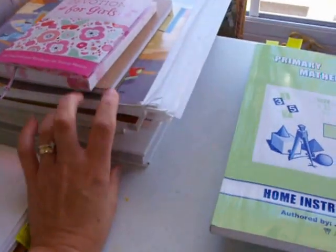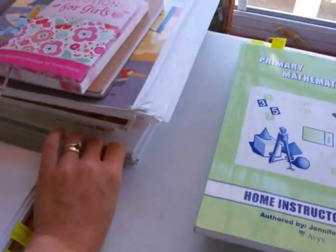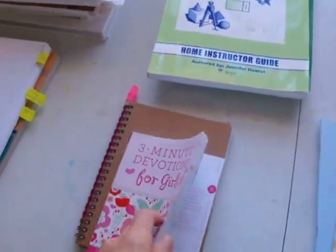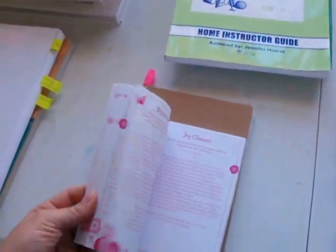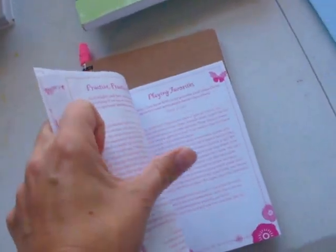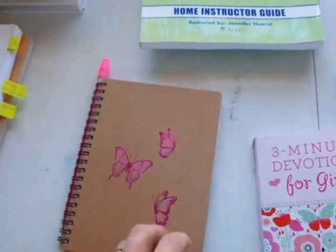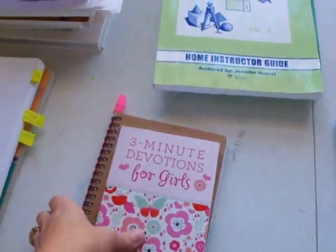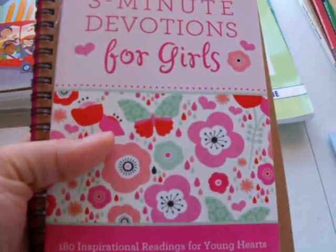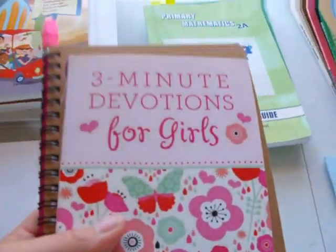This whole stack is Bible stuff, but we do not use every single book every single day. My second grader starts the day off with her devotional. Each page is for one day, and then she has a little notebook where she writes about what she learned in the devotion or what she felt like God was telling her.